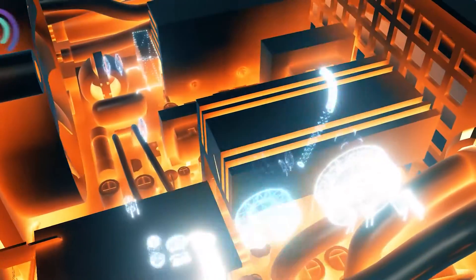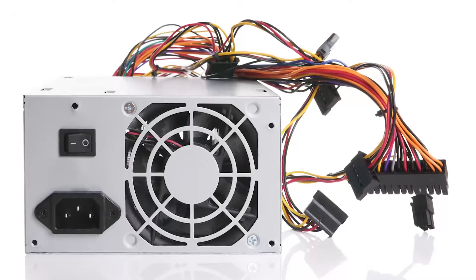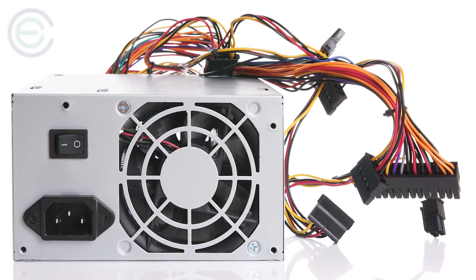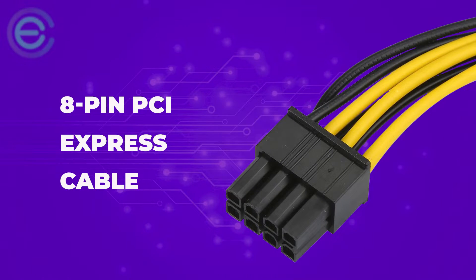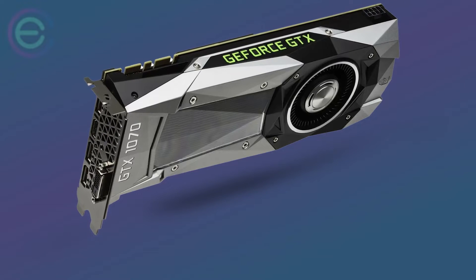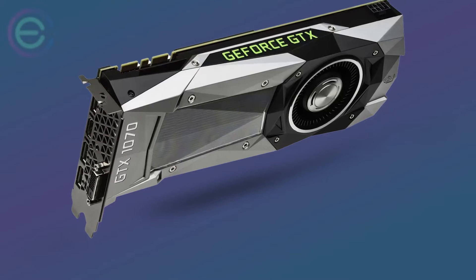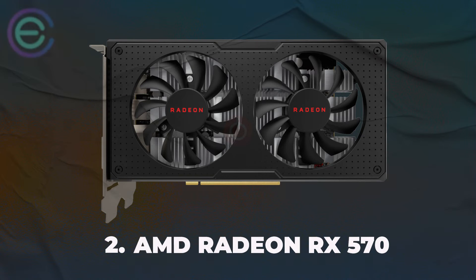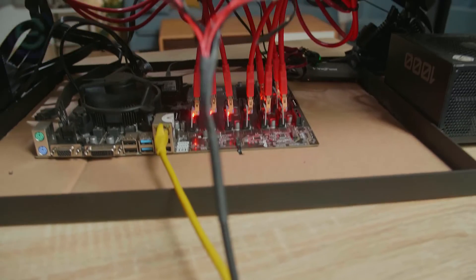It has a power draw of only 150 watts, which means you can easily power it from a standard PSU. Simply connect to a regular ATX PSU via an 8-pin PCI Express cable. You can find out more about how to build a mining rig using the EVGA GeForce GTX 1070 online.